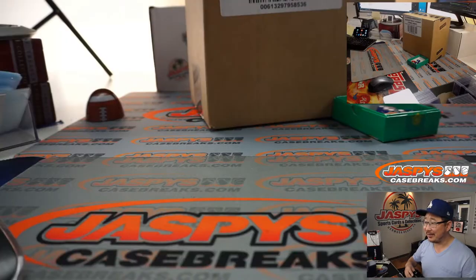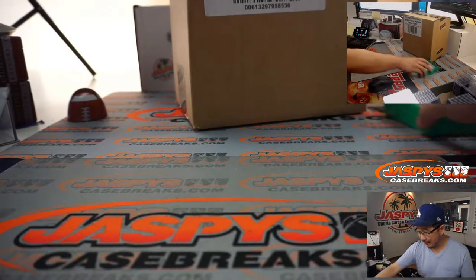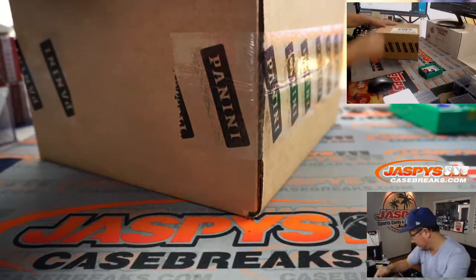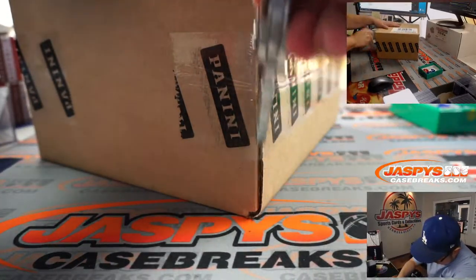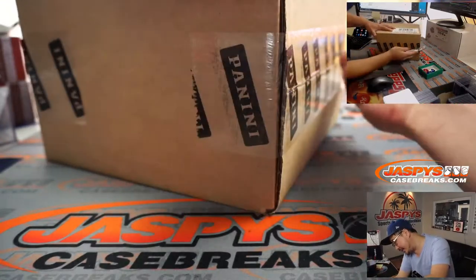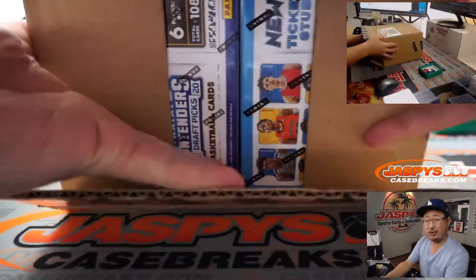First, we've got to turn on my camera. It's the first break of the day, it happens. All right, there we go. And we've got to pop open this box — this fresh case right here. And then we'll see which two boxes we're going to do.